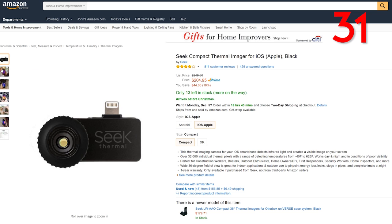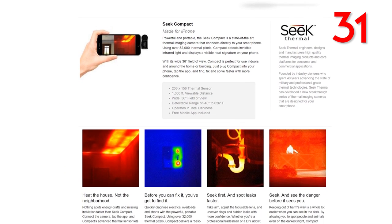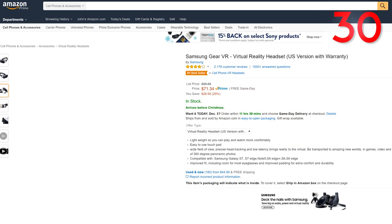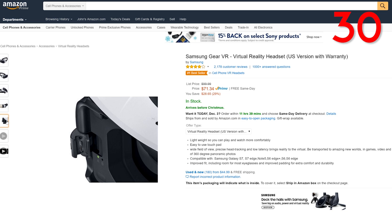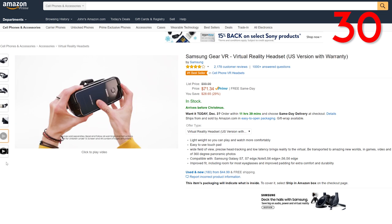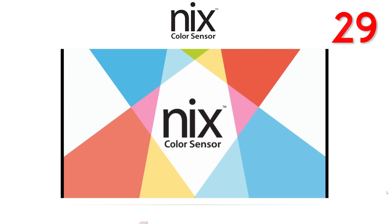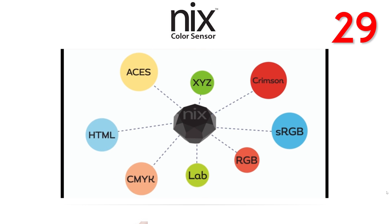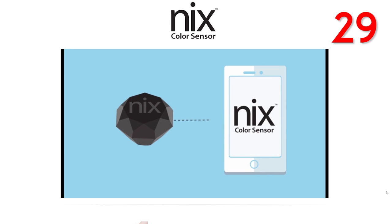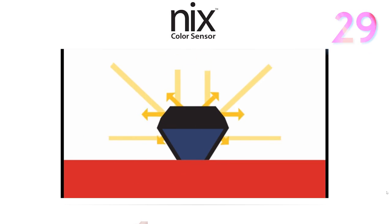Up next for $205, we have the Seek Compact for iOS — a thermal imaging camera for your smartphone that detects infrared light and creates a visible image on your screen. That's pretty cool. Up next, if you want to get your virtual reality on, we have the Samsung Gear VR — lightweight, compatible with the Samsung Galaxy S7 and more, at a great asking price of just $71. And now we have the NYX Pro color sensor for $350. This stores thousands of color captures — you can literally put this NYX device onto any surface and it'll give you the exact color. It's a really accurate color sensor with so many applications.